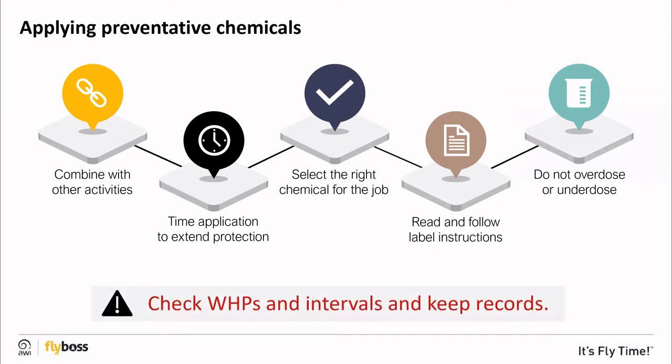Remember to check the withholding period for domestic slaughter and other intervals for export slaughter, sheep re-handling, and wool harvesting, and keep records. If you haven't already, or if it's been a while, make sure you attempt a chemical users training course.